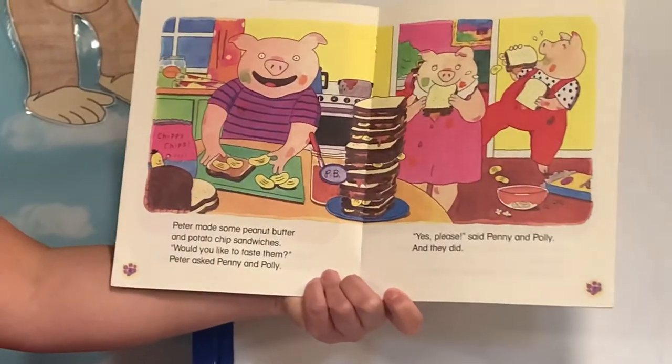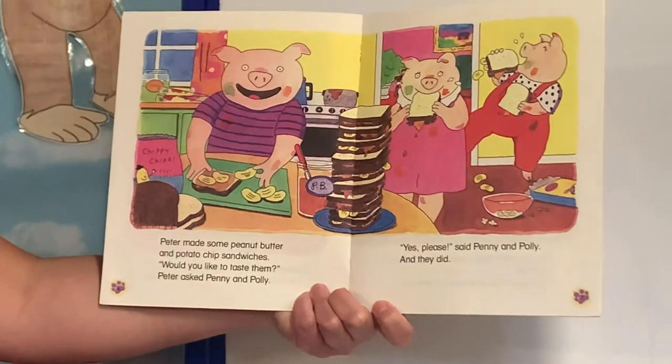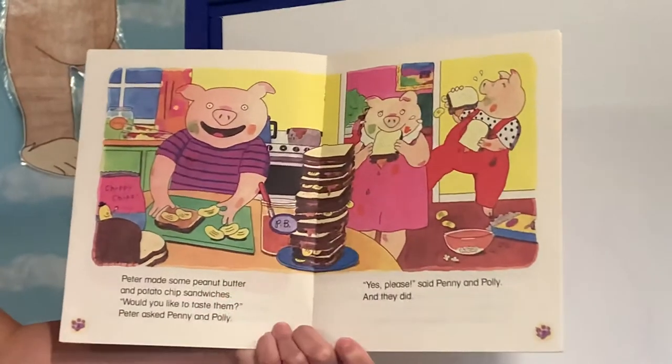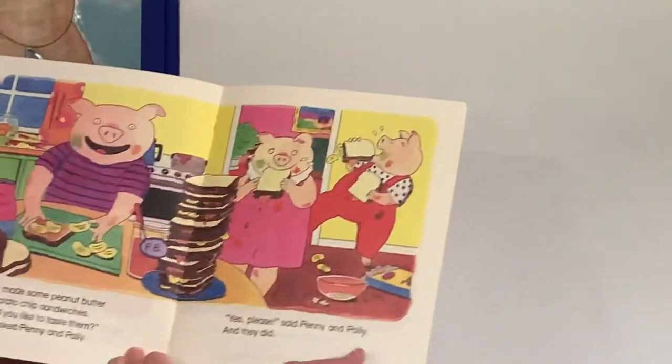Peter made some peanut butter and potato chip sandwiches. Would you like to taste them? Peter asked Penny and Polly. Yes, please, said Penny and Polly. And they did.